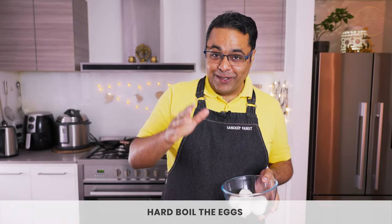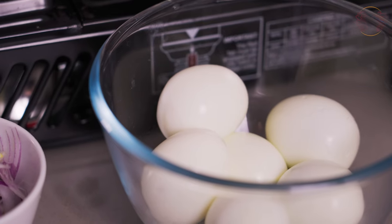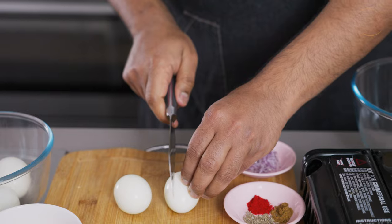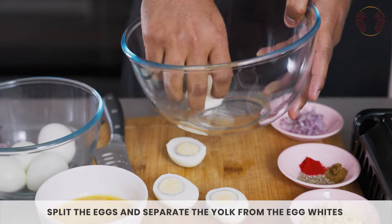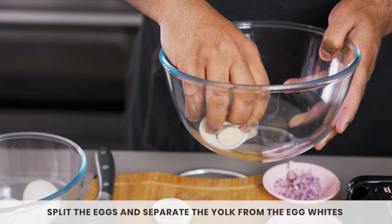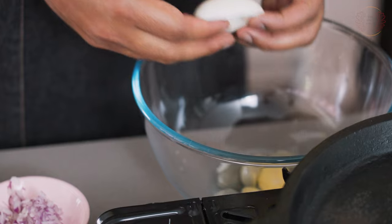Heston Blumenthal does have some nice tricks up his sleeves if he wants the eggs in a particular way for his scotch eggs, but hey, I'm no Heston — I'm Sandeep. So all I need are those eggs hard-boiled. From there the recipe is quite simple. Just split them into two, gently pop the yolk into a bowl, egg whites on the side. That is stage one of deviled eggs. The yolks are all out into this bowl.